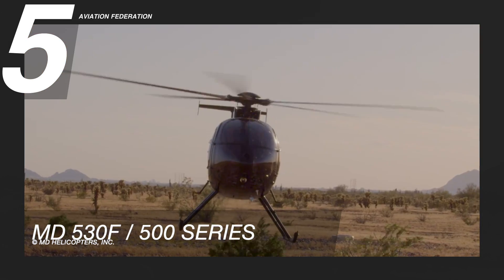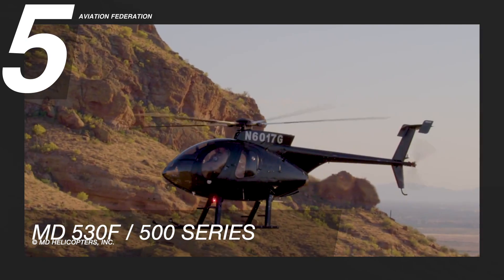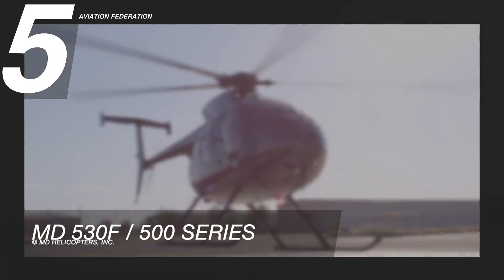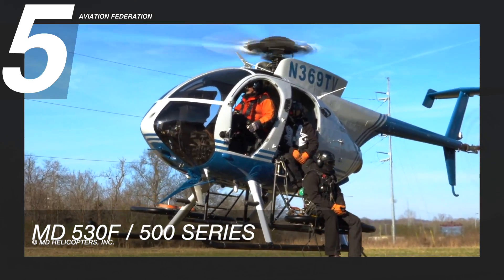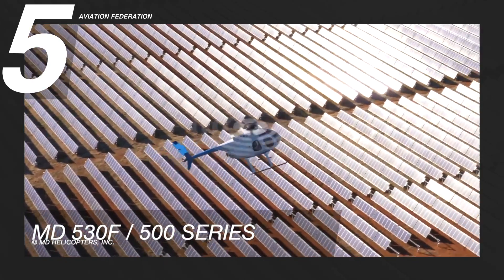The crew seats are equipped with a four-point restraint system, and the passenger seats feature a three-point restraint system. This helicopter features an enhanced glass cockpit design with advanced avionics, ensuring intuitive operations. This light helicopter has a base price of 2.4 million US dollars.